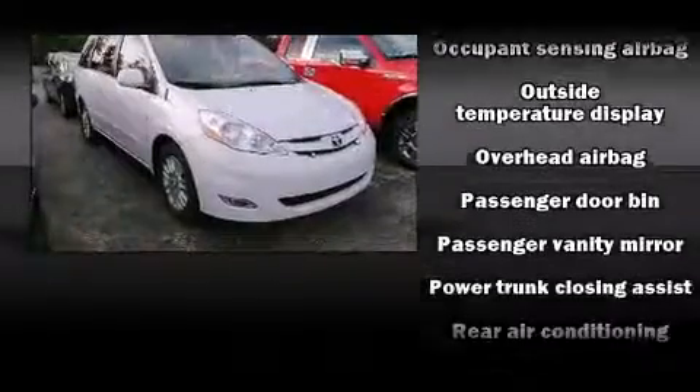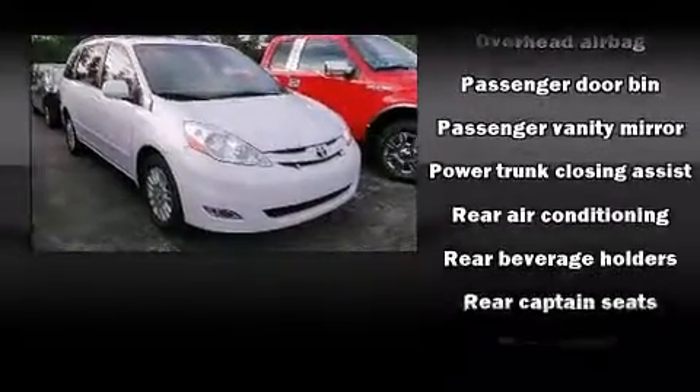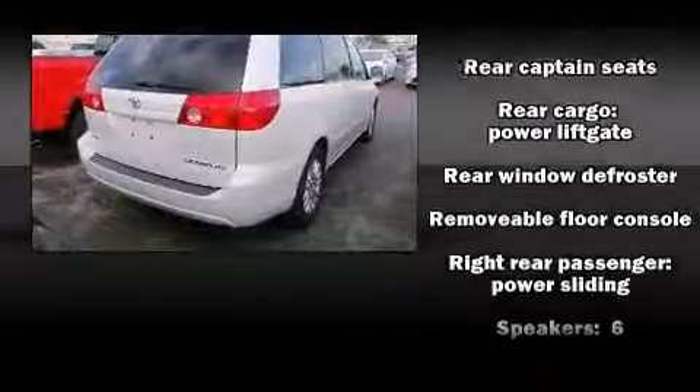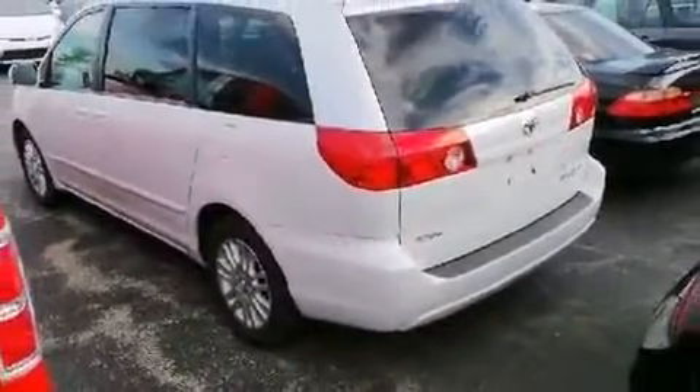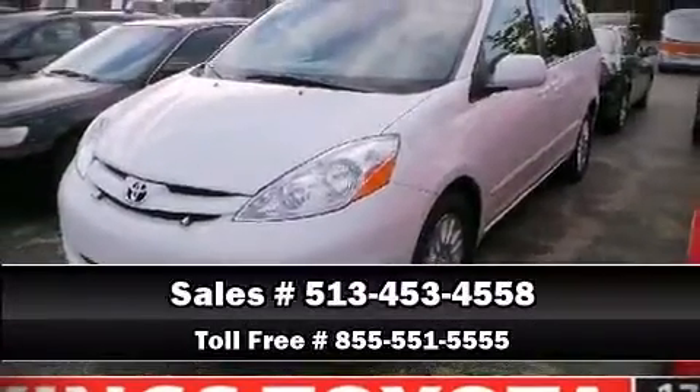Brake assist technology provides extra pressure when applying the brakes. A Carfax history report provides you peace of mind by detailing information related to past owners and service records. Please don't hesitate to give us a call.